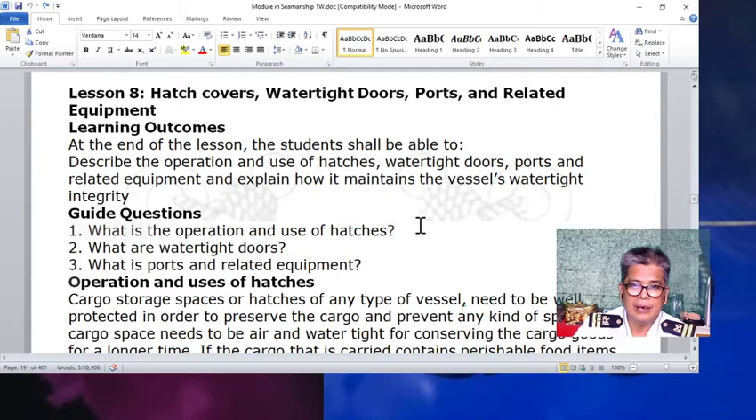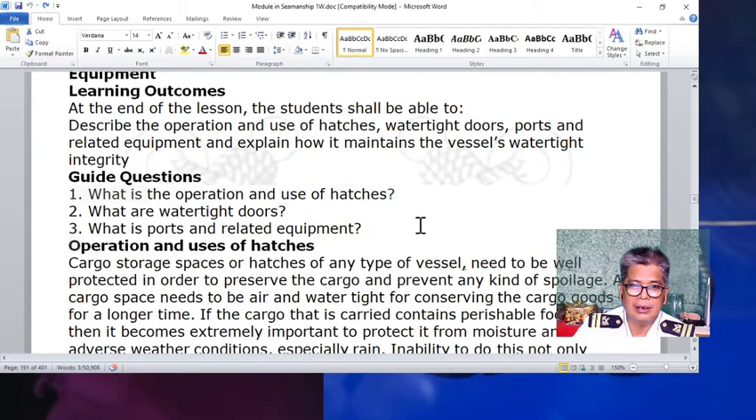For your guide questions, we have three: What is the operation and use of the hatches? What are watertight doors? What is ports and related equipment?